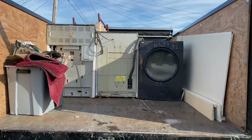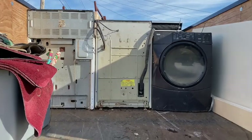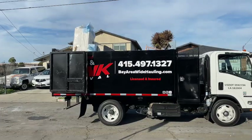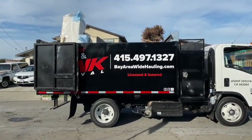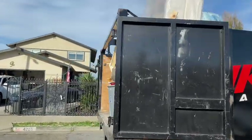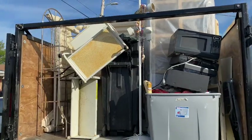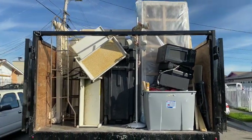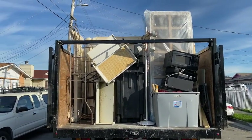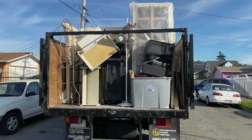We're just stacking, man — don't stop. Ladies and gentlemen, that's a wrap. We got to come back for part two. This is one full solid load. We have some electronics, mattresses, bedroom set, washers, dryers, a stove, and some other stuff.